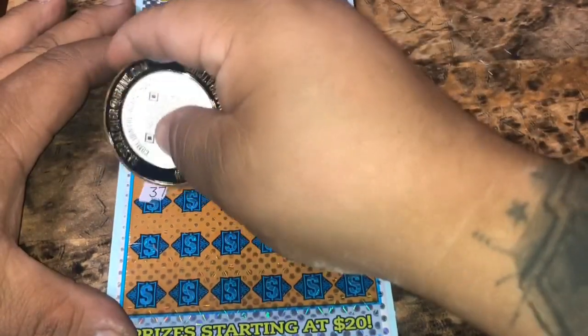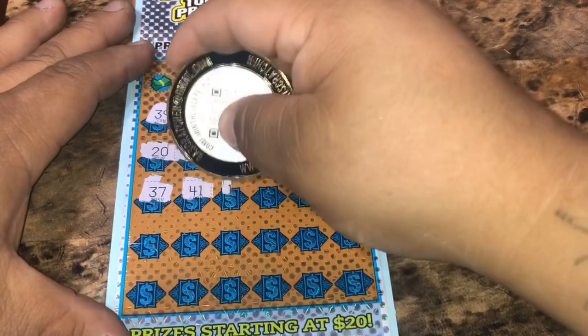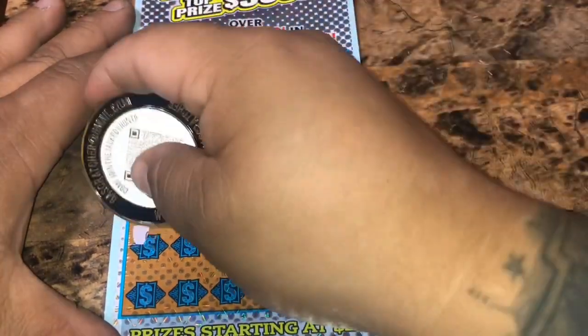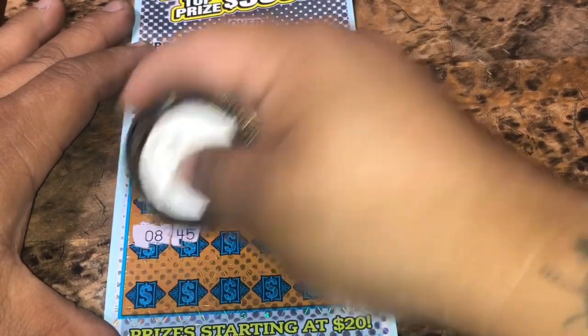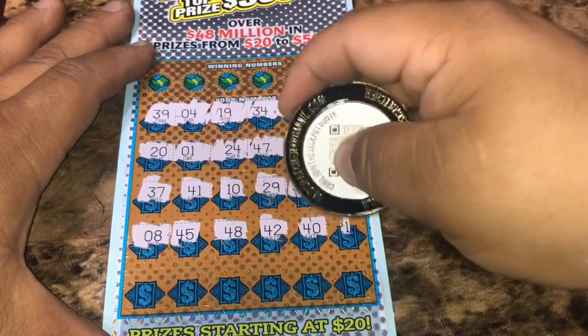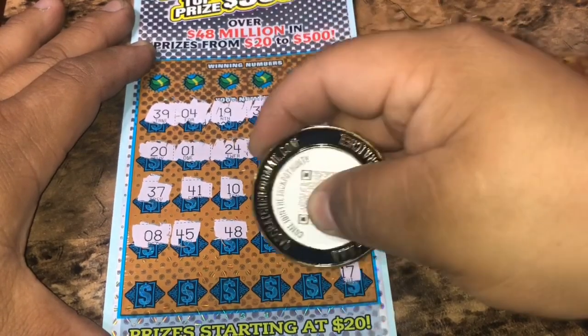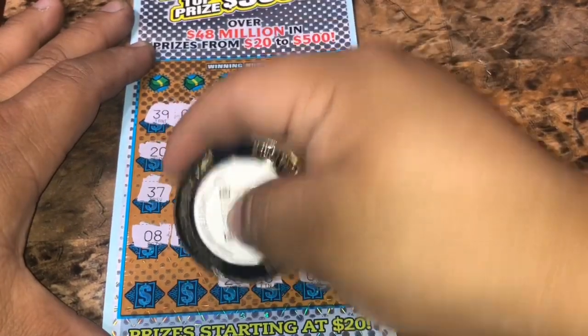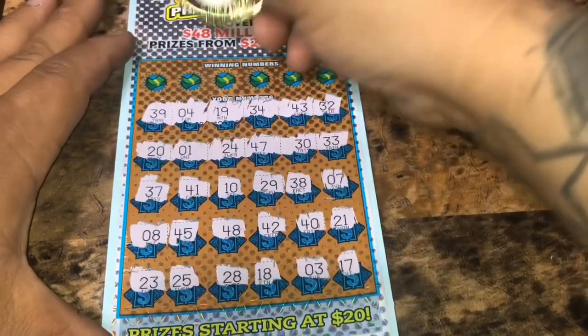37, 41, a 10, 29, 38, number 7, an 8, 45, 48, 42, 40, 21, 17, number 3, an 18, 28, 25, and a 23.